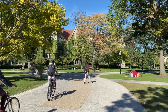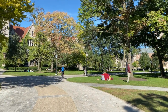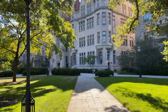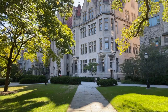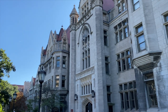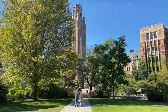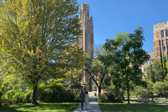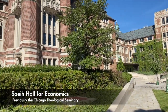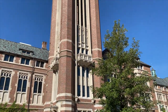Whoa, watch out for that bike! The Econ building is a modern take on Gothic architecture. Thirty-three of the 100 Nobel laureates associated with the university are in economics.